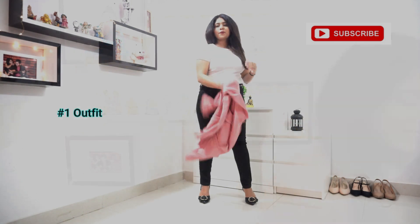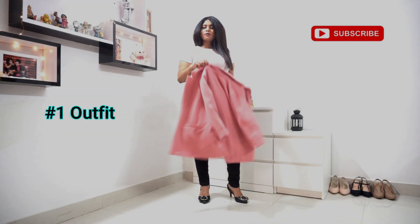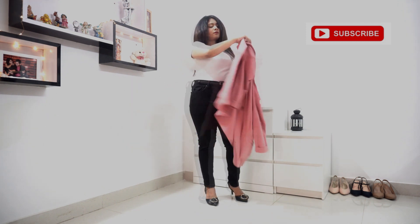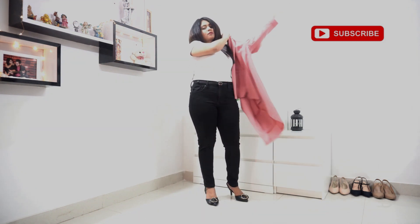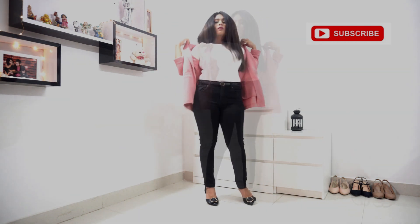For the first outfit, I've gone for the black and white classic combination. Here I've taken a ripped white t-shirt and paired it with black jeans. You can either wear it as is or layer it up with a blazer or jacket for a more formal look.